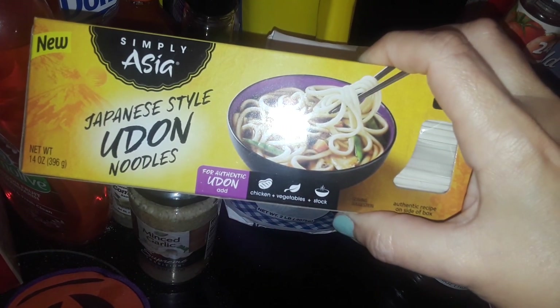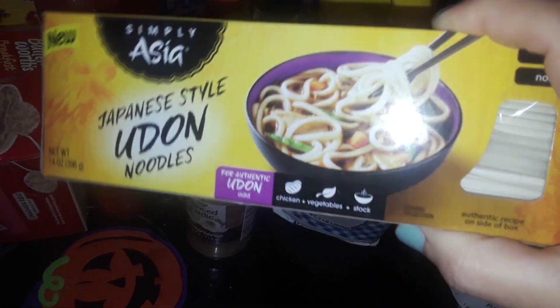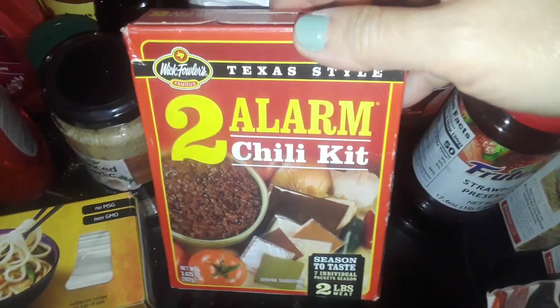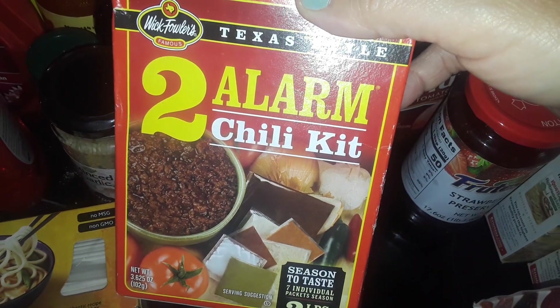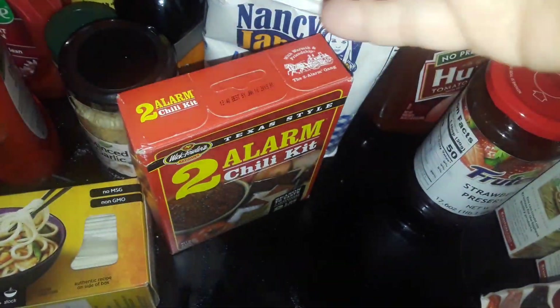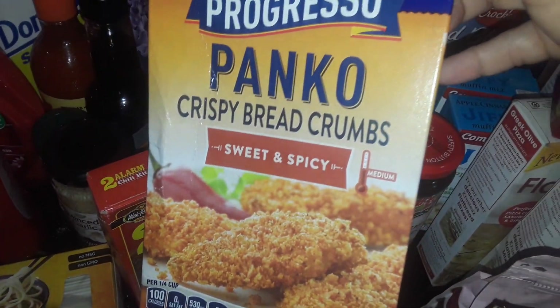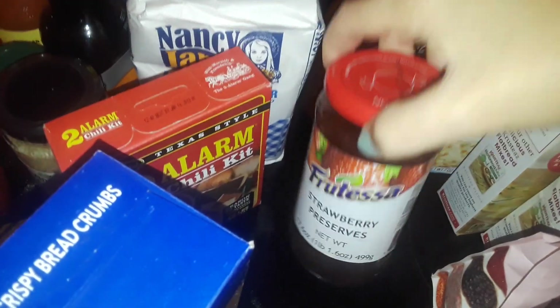Got more minced garlic again — they have them in the glass containers. I found more of these again — I love this one, this is the Japanese udon noodles. I like to make homemade Chinese or Japanese soup, so that's why I got that. I got more of these — the two-alarm chili kit, it's just like a seasoning pack you can make your homemade chili with. Picked up another one of these panko sweet and spicy breadcrumbs.